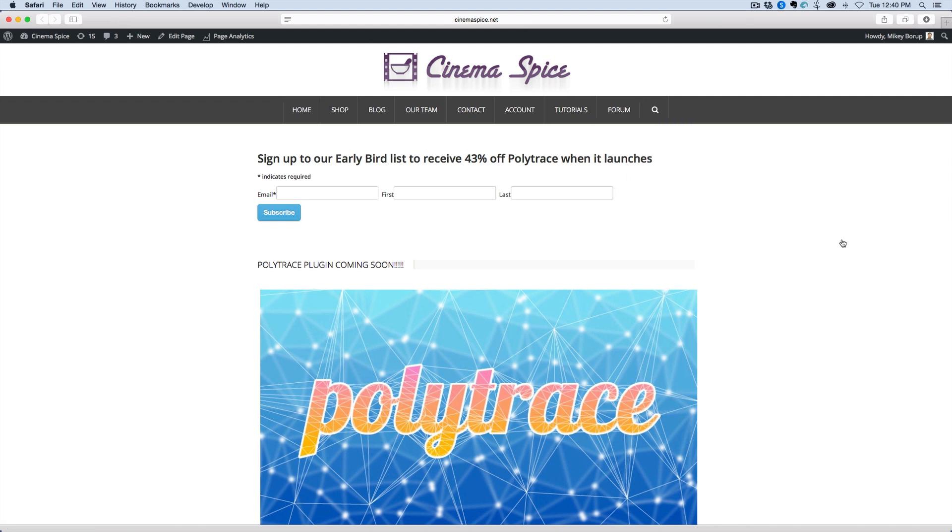So here is the sign up page. If you go to cinemaspice.net/polytrace, you can come here and see at the top it says sign up to our early bird list to receive 43% off Polytrace when it launches. This is only for people who sign up to this list — once it launches, anyone not on the list will not get the 43% off, only the people who sign up.